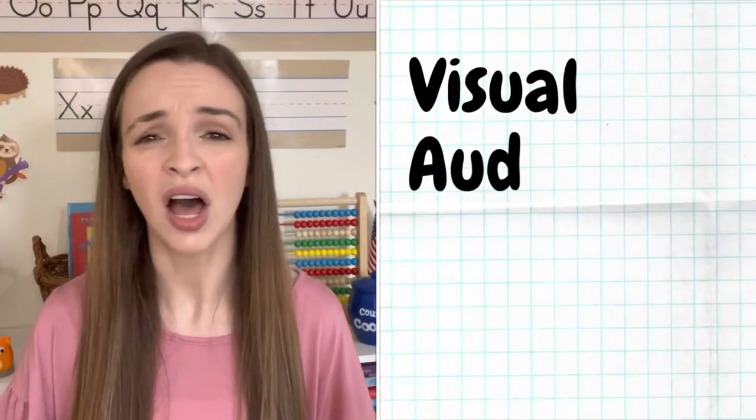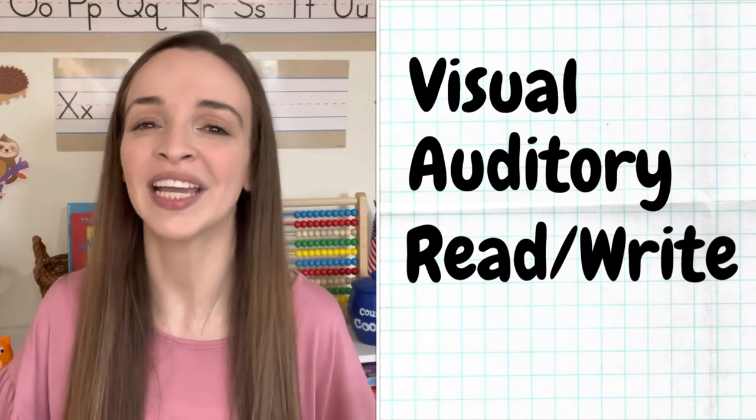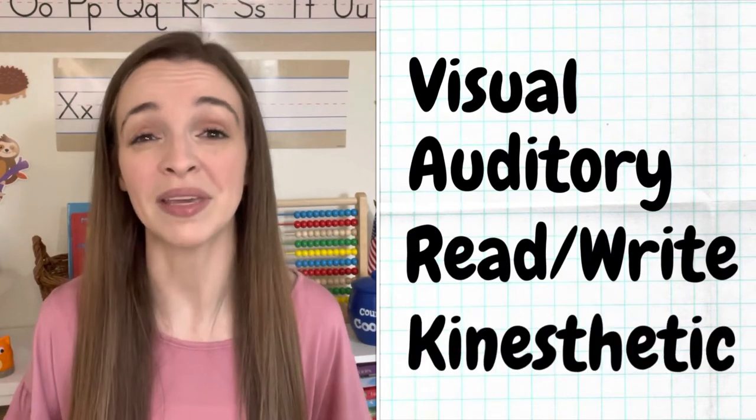Well, if any of these sound familiar to you, then your child might have a dominant learning style that is one of the VARC learning styles. We're going to be talking today about the VARC learning styles and how you can determine which one of these — visual, auditory, read-write, or kinesthetic — might be your child's dominant learning style, and how you can capitalize on that knowledge to teach them in a way that they learn best.